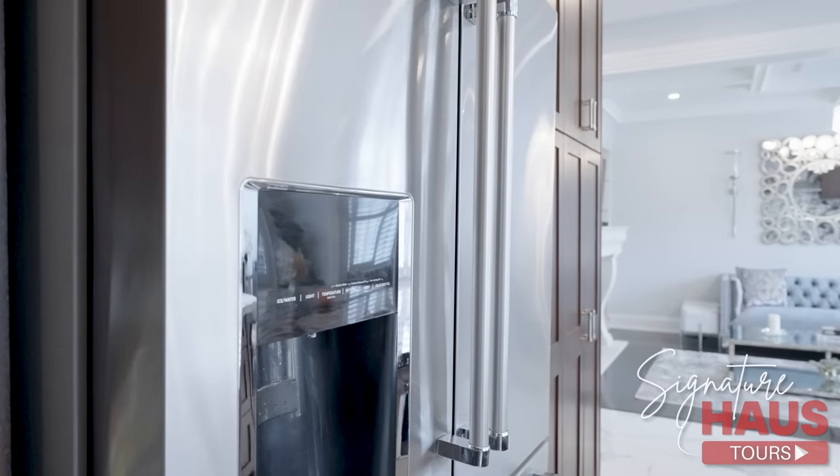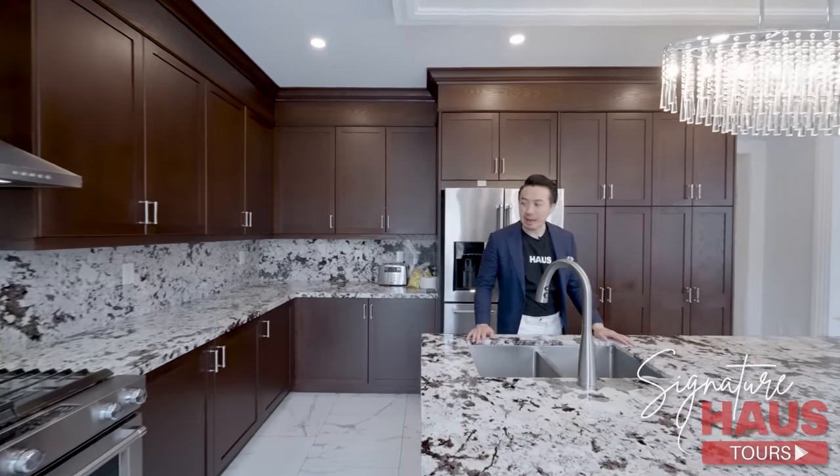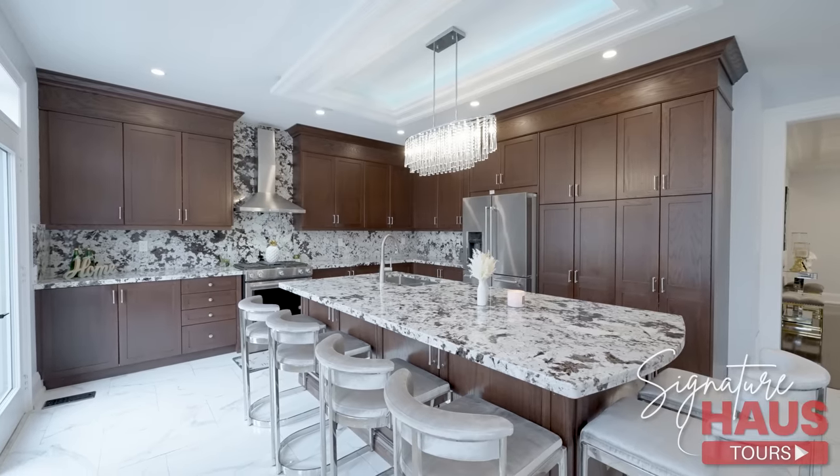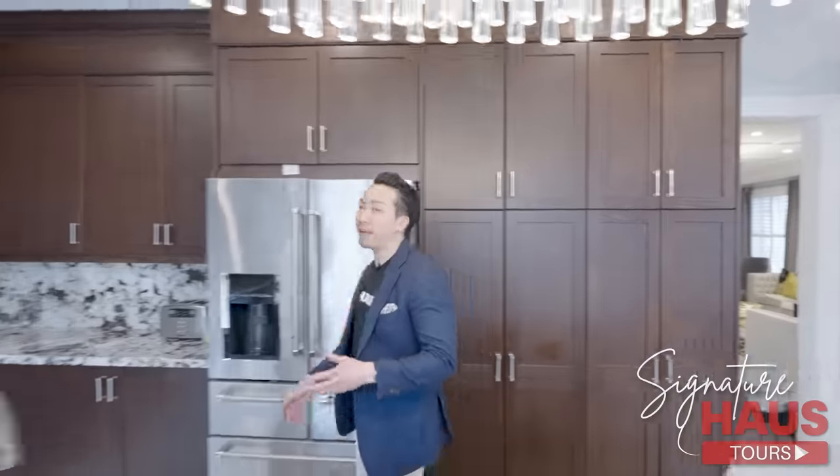KitchenAid stove, fridge, dishwasher, undermount sink. Check out these wood cabinets, guys — it goes all the way to the ceiling. We're going to make our way to the backyard.